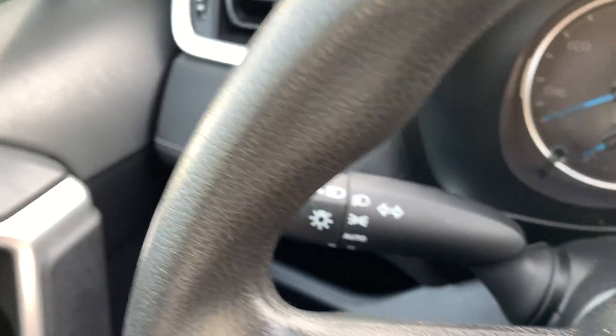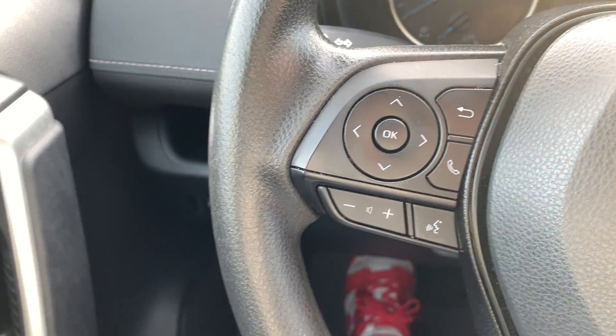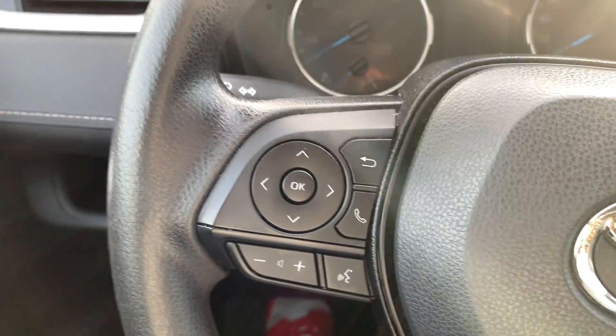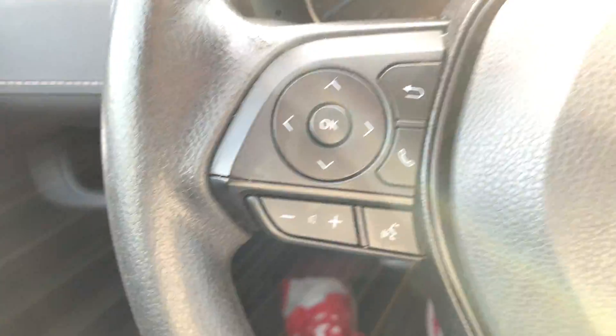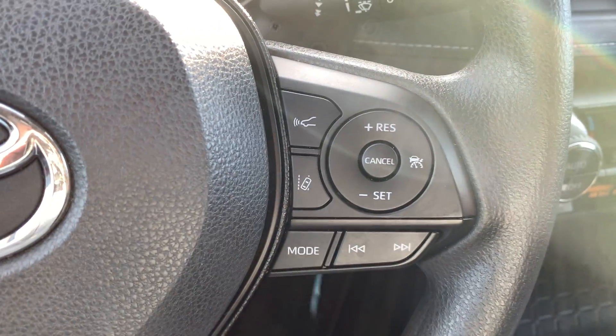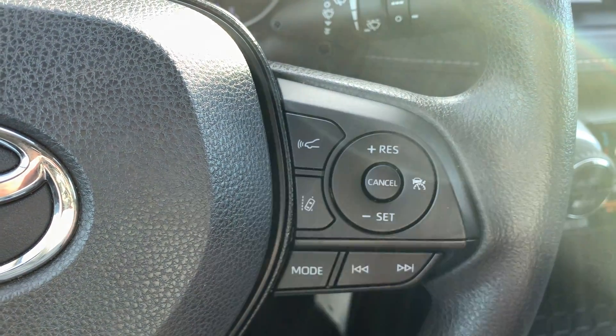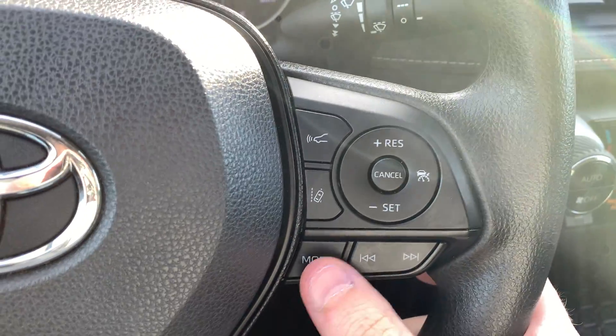You'll see automatic headlights, automatic rain-sensing wipers, and from your steering wheel you've got your Bluetooth mounted controls — answer your phone, hang it up, tell your car what you want it to do, even turn the volume up and down. On the other side is your cruise control with adjustable cruise, distance recognition software, and lane keep assist. This is your mode selection for your audio so you can change track or source.